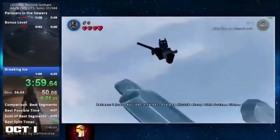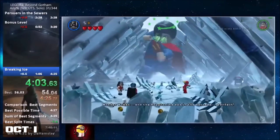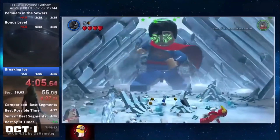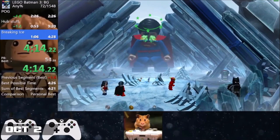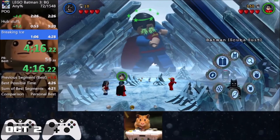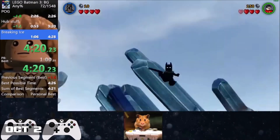LB3, just like LB1, had some decent activity this month. It started off really strong with a new Any% record by Flaming Laser getting a 4 minute 28 second time on the 1st of October. But just one day later, Hamster improved on this by getting a 4:26 on the 2nd of October, further pushing this already short category down to its limits.